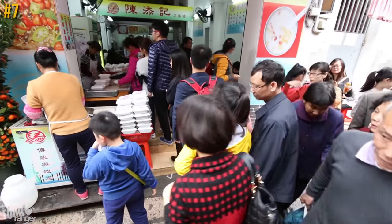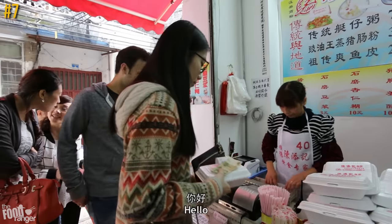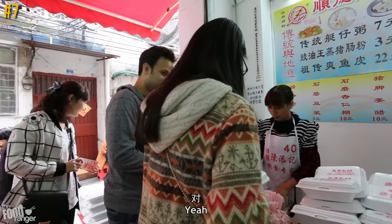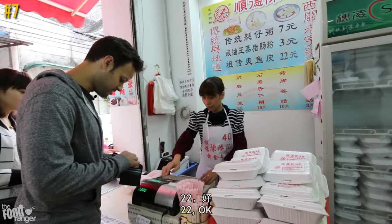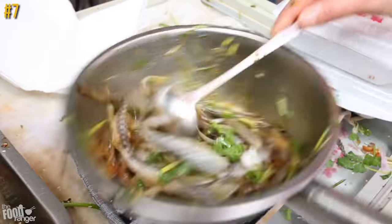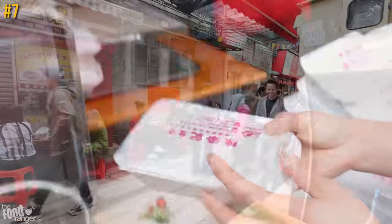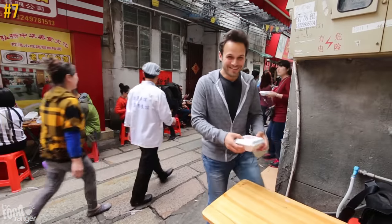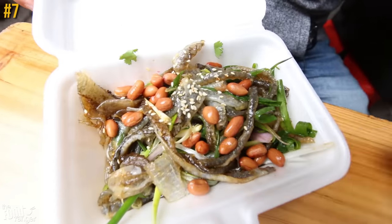Let's start off with number seven — a fish skin salad that locals line up down the street for. Just look at this, it's super unique. Freshwater fish skin is boiled and mixed into a salad bowl full of soy sauce, onions, cilantro, ginger, sesame, and peanuts on there. Boom — you piu fish skin.